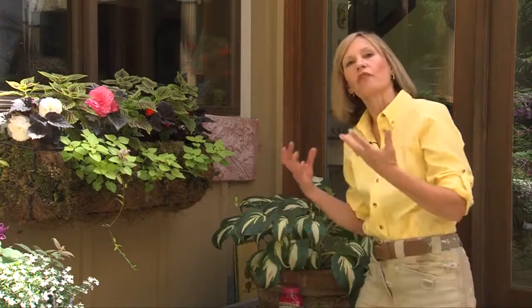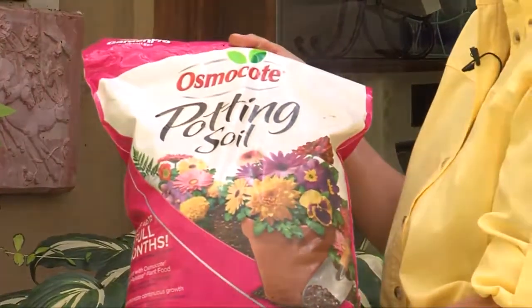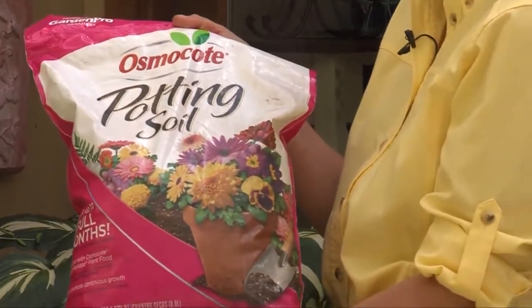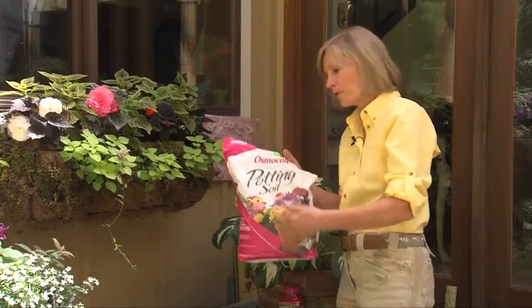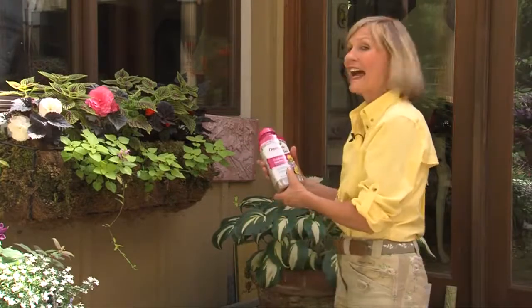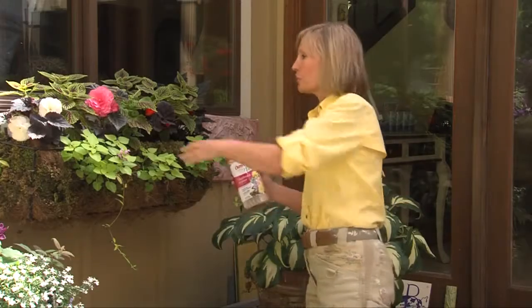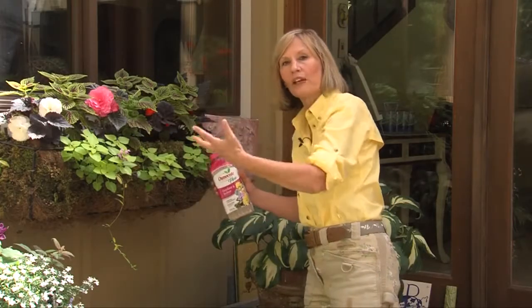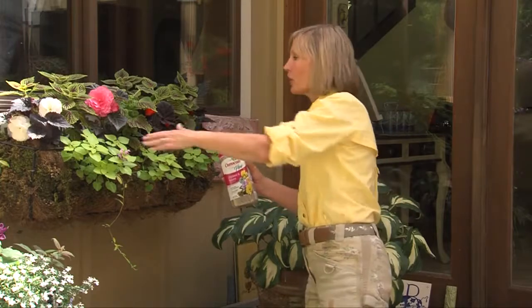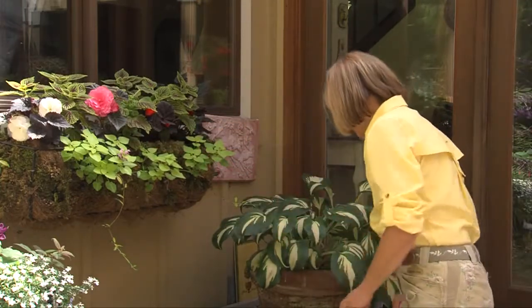The secret to growing hostas in containers is to use a really high-quality potting soil. I've been using Osmocote potting soil because the fertilizer is already mixed in, so I don't worry about fertilizing. If you use a different potting soil, you can also add a slow-release plant food like Osmocote — just sprinkle it into the soil when planting, or if you forget, sprinkle it on top and water it in.